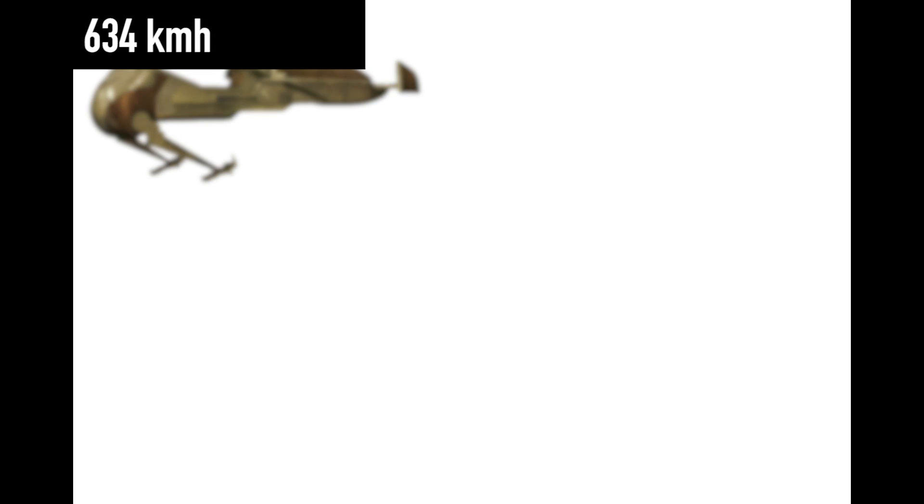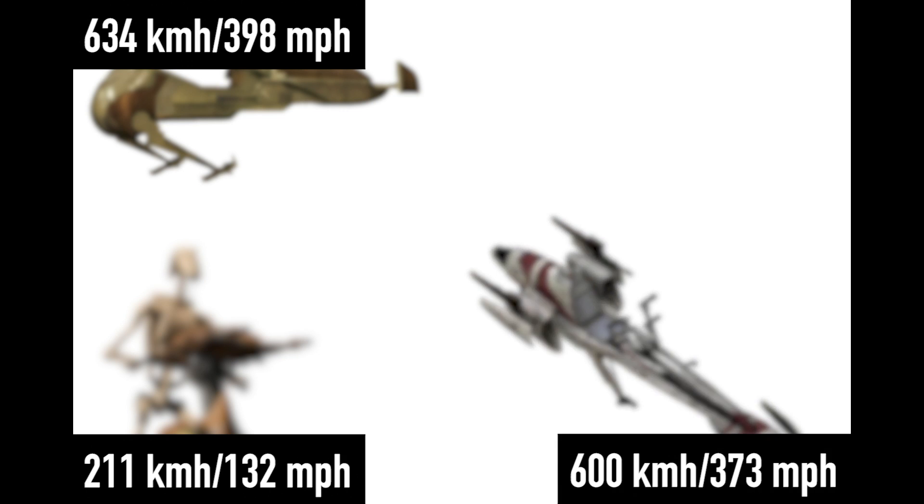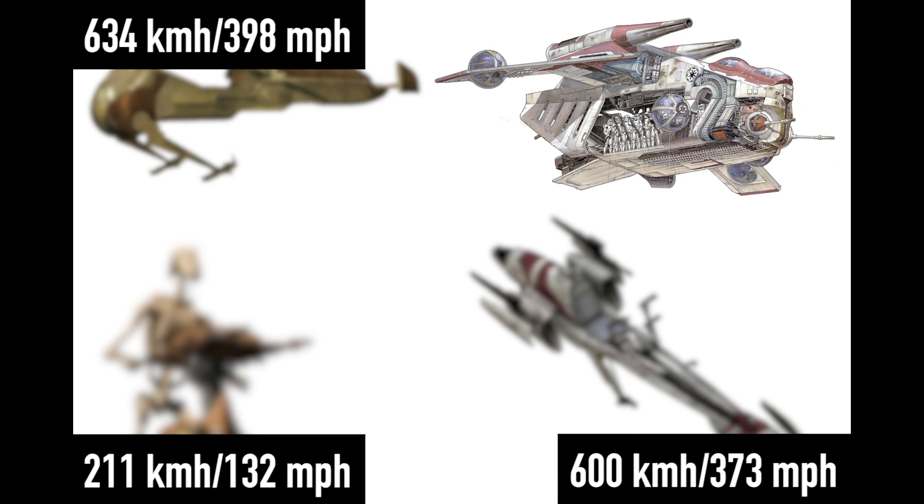The top speed of 634 kilometers per hour, or 398 miles per hour, was nearly three times faster than its ally the STAP, 134 kilometers faster than the Republic's 74Z, and just barely faster than an LA-ATI.